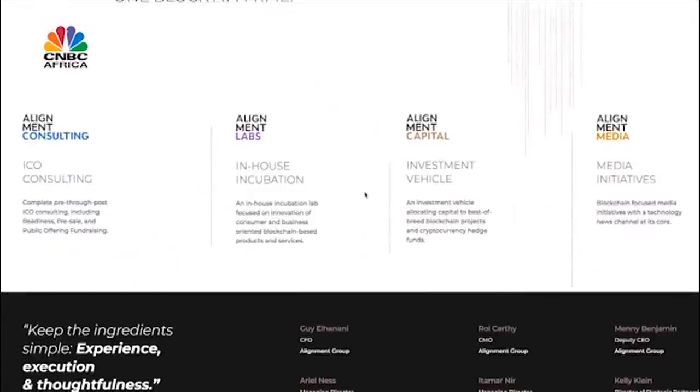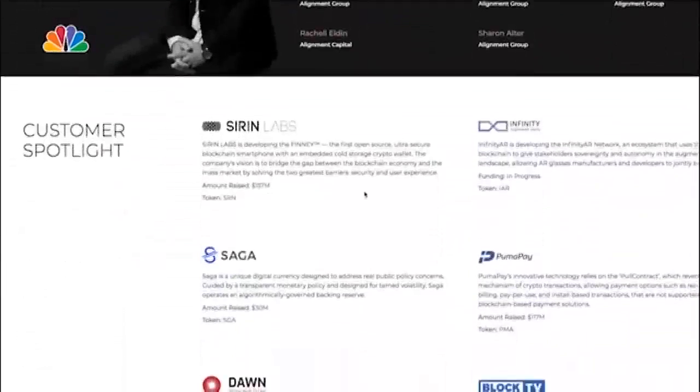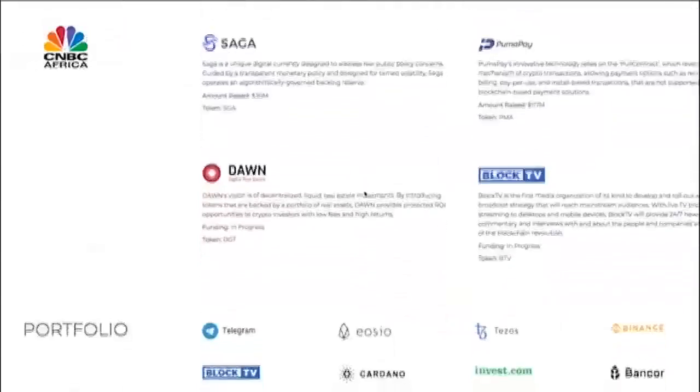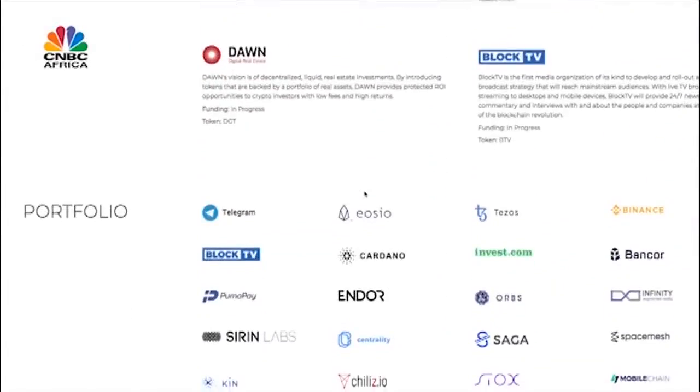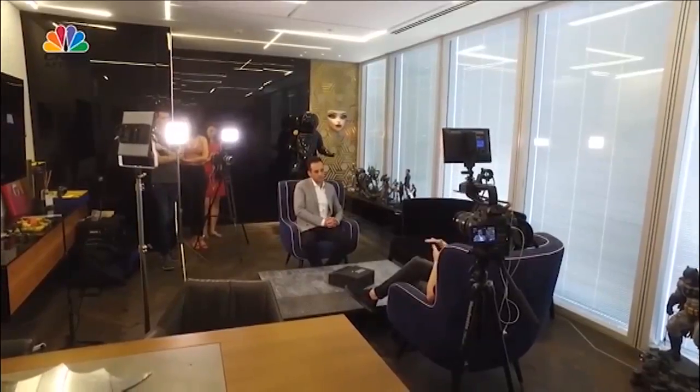Alignment is the crypto investment arm of the group. Their investment thesis focuses on seed stage, which requires analyzing the team, character, and a lot of psychology — not only numbers. They usually invest in infrastructure.